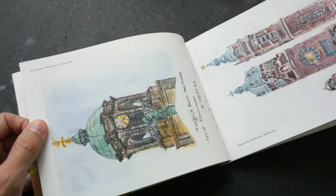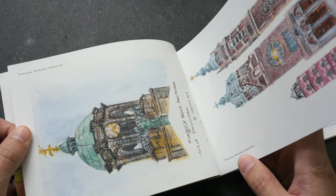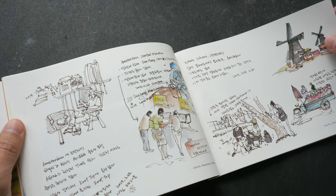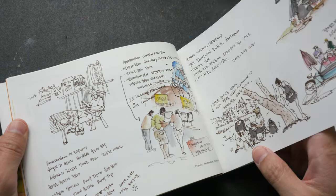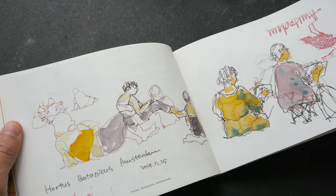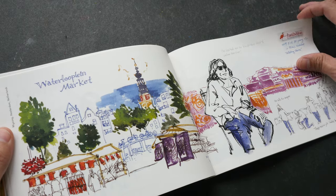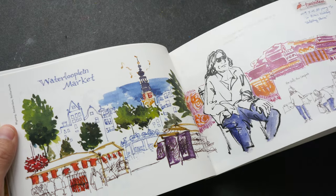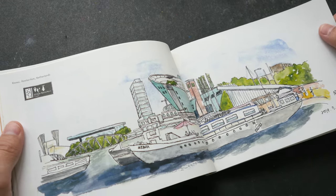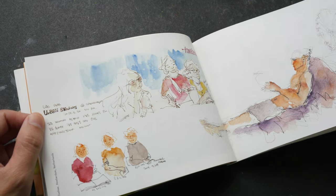The paper is semi-gloss — I like this type of paper. All the handwritten notes are in Korean. This is the Hortus Botanical Garden in Amsterdam, the Waterloo pen market, the Nemo Museum, and some of the sketches.